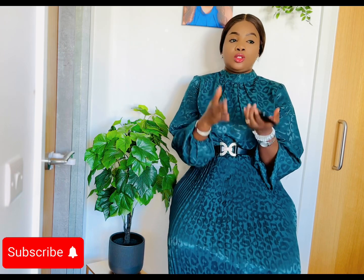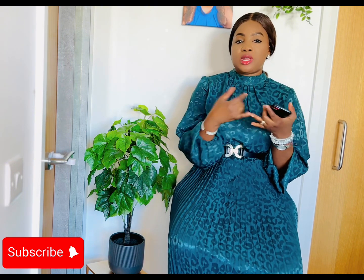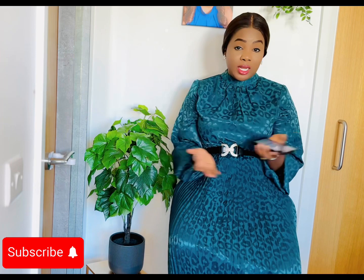My mom also included her bank statements. She has two accounts — a salary account and a personal account. She stated that the salary account is where her salary is paid into. In her personal statement letter, she introduced herself, explained that she's working, has family she's looking after in Nigeria that she'll go back to, mentioned all the properties she has, how much she's earning annually, and any side business she's running. Everything you state needs to be proven with genuine supporting evidence.